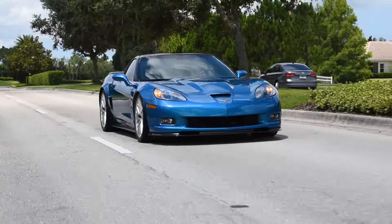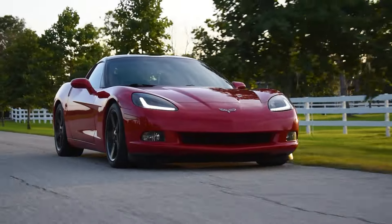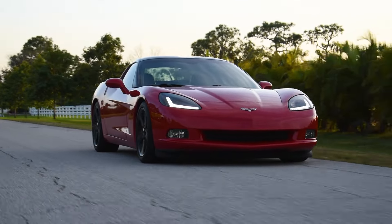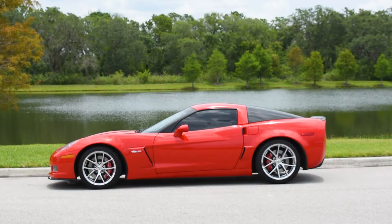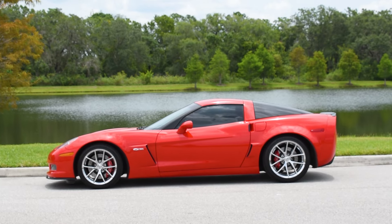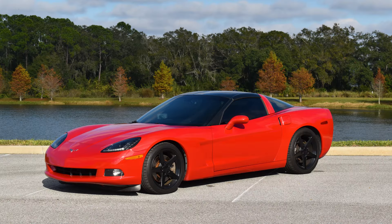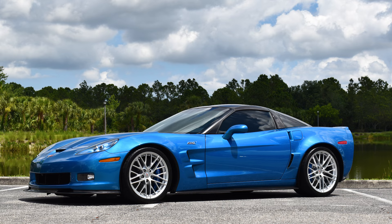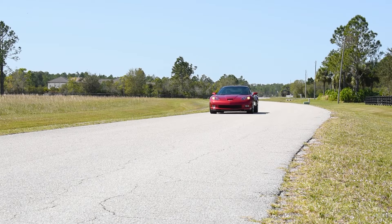If you're in the market for a great value sports car, the C6 Corvette in all variants is one of the very best options out there, with astounding power, reliability, and iconic styling that is instantaneously recognizable. Between the base model, Grand Sport, Z06, and ZR1, there are incredible options at any budget.